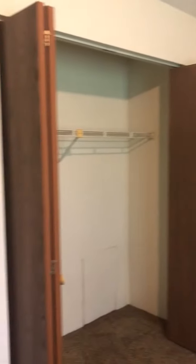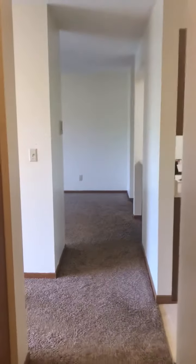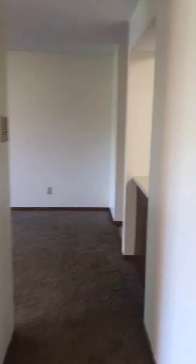Bedroom number two, coming in, circle around — still a good size. And looking back out down that hallway towards the entryway. Thanks for watching.